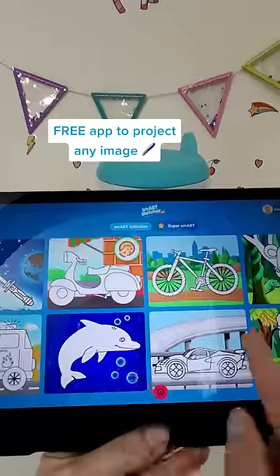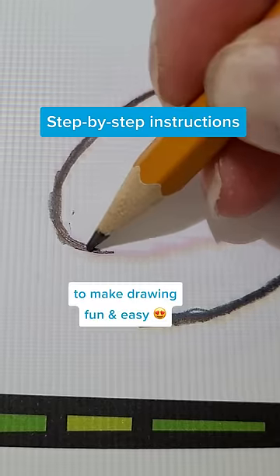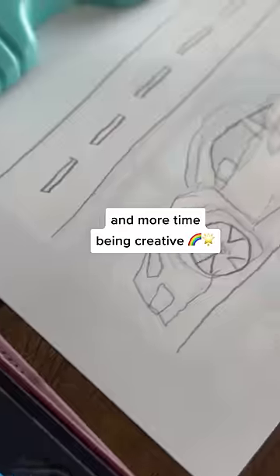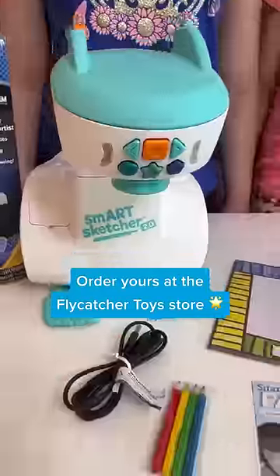I love how we can use the app to pick the photo that he wants to draw. There's a step-by-step feature that makes it super easy even for little ones to draw their favorite picture. Now my son spends less time on screens and more time being creative with drawing and coloring, so I highly recommend this to parents with children 5 and up.